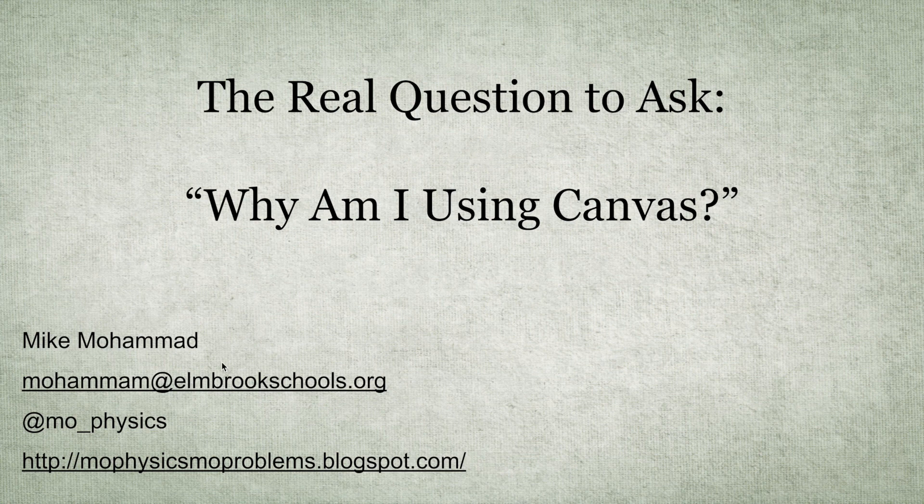This is Mike Mohamed. Feel free to contact me at MikeMohamed@ElmbrookSchools.org, follow me on Twitter at MoPhysics, or check out my blog at MoPhysicsMoProblems.